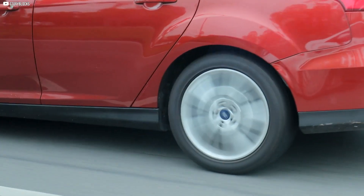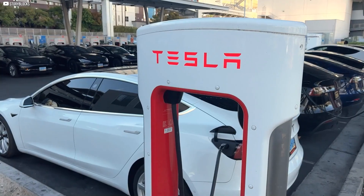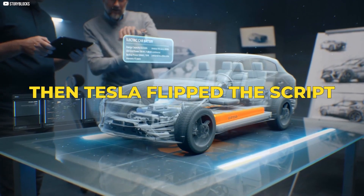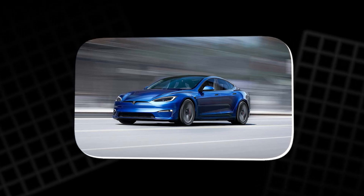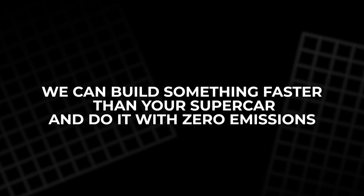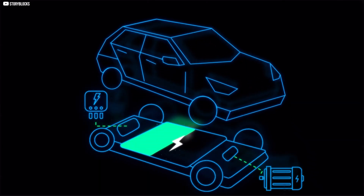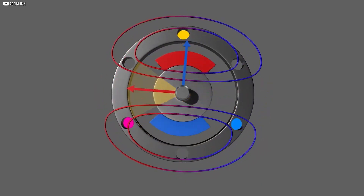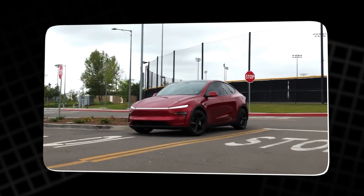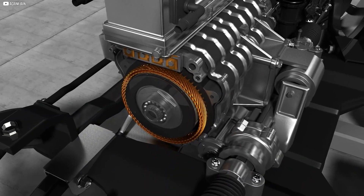Speed in a car isn't just about slamming more power into the wheels. It's about how efficiently you convert stored energy into motion. For years, electric cars had an image problem — quiet, clean, but slow. Then Tesla flipped the script. The Model S Plaid didn't appear just to set a new 0-60 record. It was Tesla's statement to the entire auto industry: we can build something faster than your supercar and do it with zero emissions. But making that happen wasn't as simple as adding another motor or fitting a bigger battery. Tesla had to reimagine how the motor itself worked — how it handled heat, stress, and magnetic force at ridiculous speeds. The challenge wasn't getting the car to launch fast off the line. The real battle was making sure it stayed fast, even as the speed climbed higher and higher. That's where the Plaid's motor story begins.